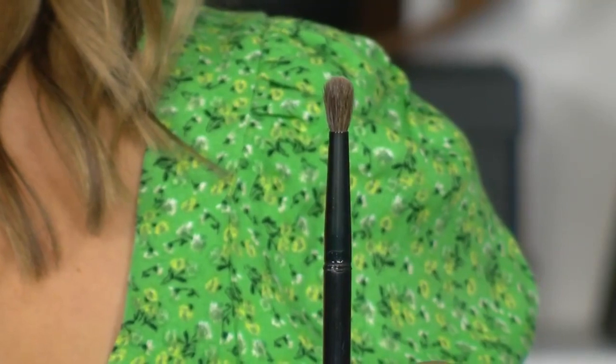What you want to do is grab that matte bronzer, find a big fluffy eyeshadow brush, and the first step is to create that warmth in the crease of your eyes. You want to dip in and then rock back and forth in the crease and sort of pull outwards.